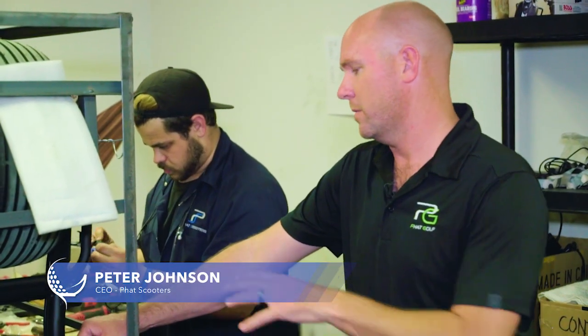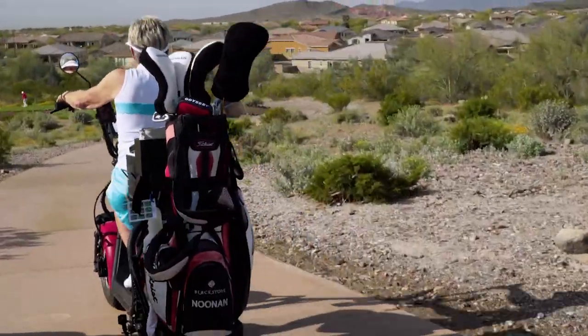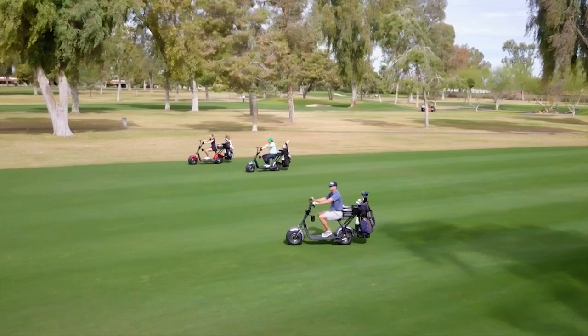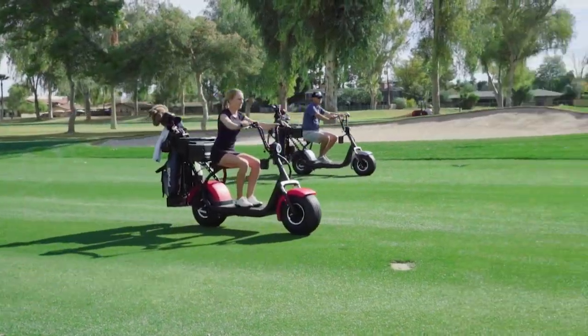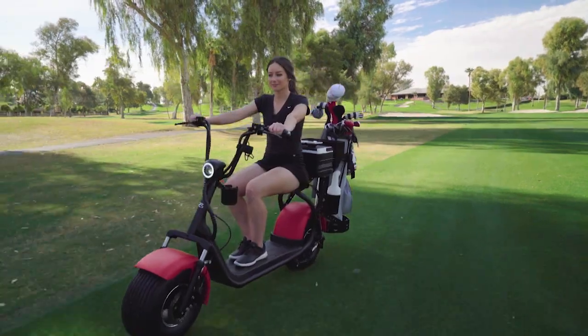We stock all the parts, and we know the electrical system inside and out. So if anything goes wrong, we're able to diagnose over the phone and send out a replacement part. A lot of this stuff is plug and play, but for any other issues, we have service people nationwide who can go out and service these things for you at the course. We tried to keep a really simple structure around it that was going to be operationally sound and last.